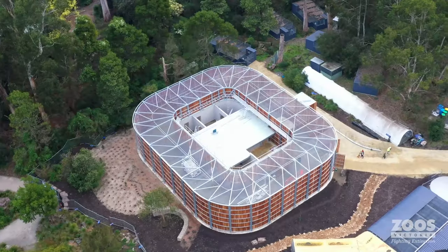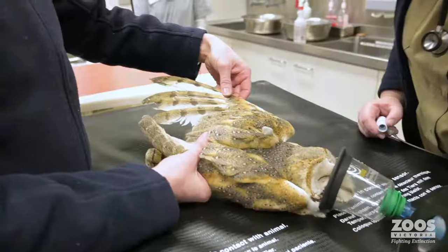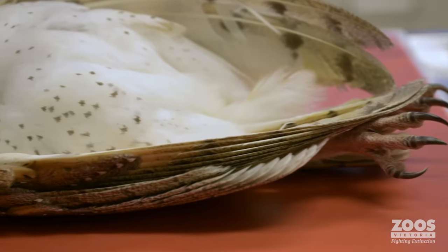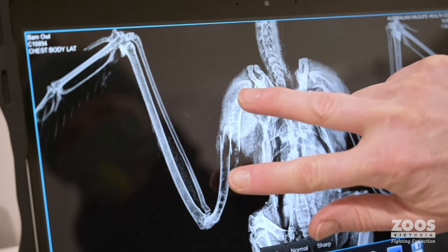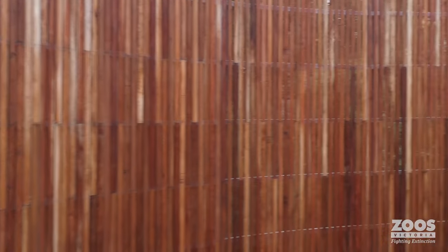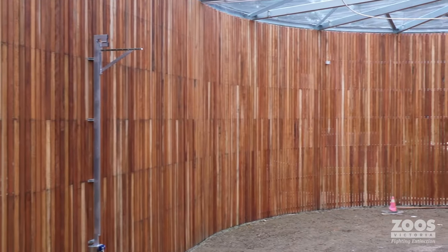Over at Healesville Sanctuary, the brand new raptor rehabilitation centre was completed. Every year, the vet team at Healesville Sanctuary treats hundreds of injured wildlife, including many raptors and other bird species. Flight fitness is a vital part of the rehabilitation process for raptors, and this donut-shaped building allows injured birds the ability to fly continuously and safely before being released back into the wild.